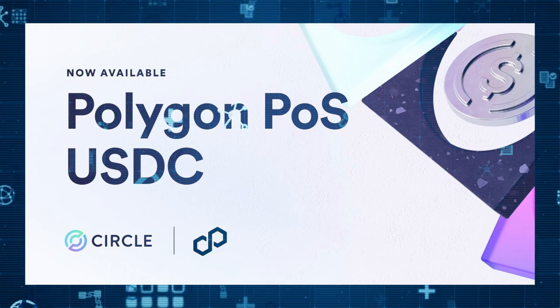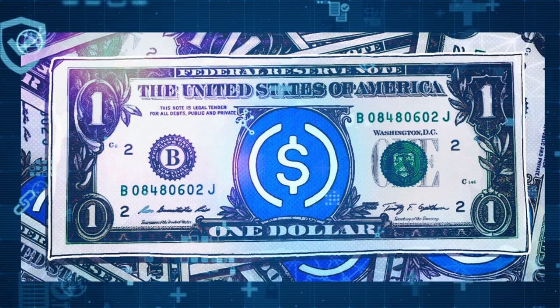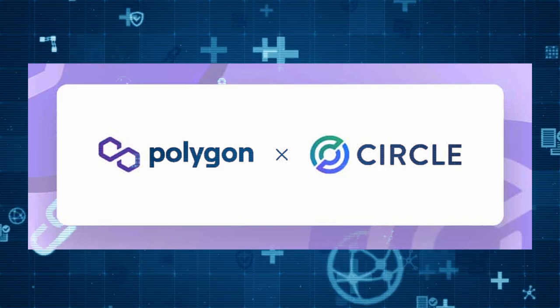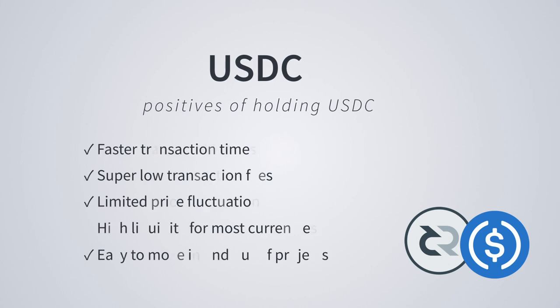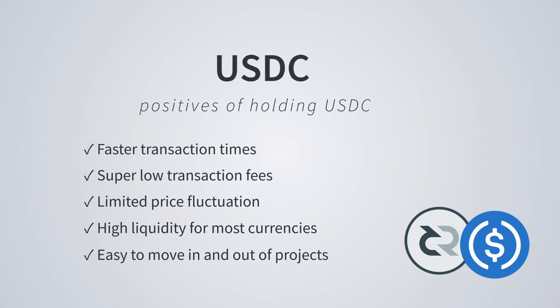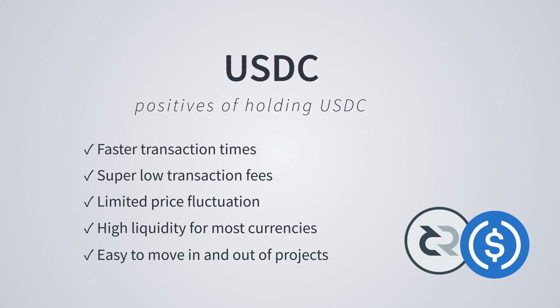Another interesting thing about USDC is Coinbase has now merged it with the USD fiat currency, which means there is no difference between the two. It also intensifies the liquidity as these two currencies are now seen as one. Benefits of USDC: super fast to fully complete a transaction, transaction fees are a fraction of a penny, limited price fluctuation, high liquidity on all major cryptocurrency pairs, and easy and cheap to move between cryptocurrencies and fiat currencies.